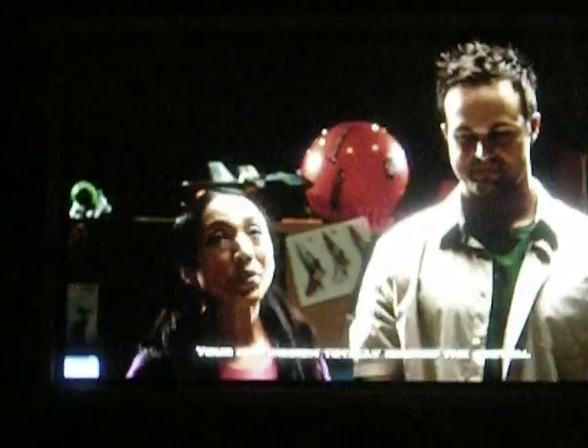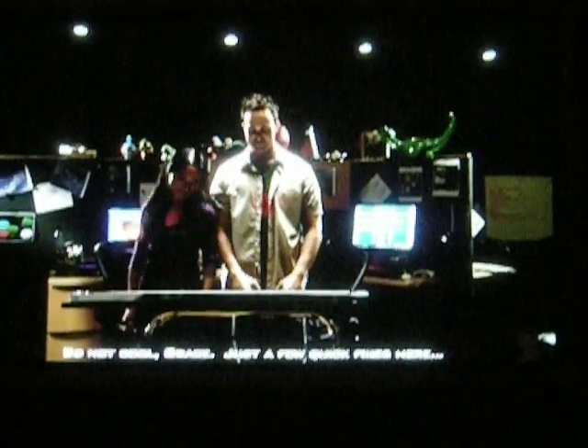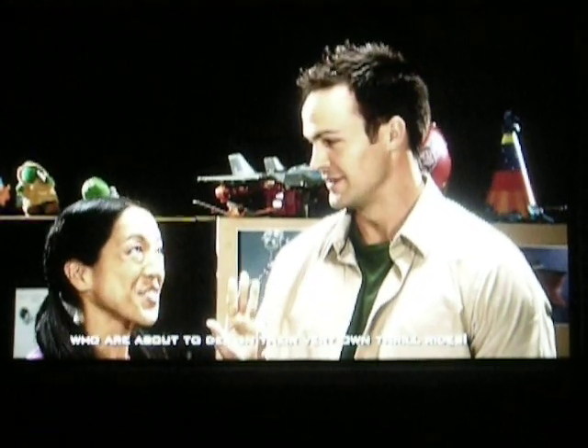Spencer, it looks like you were right. Your new design totally rocked the system. Just a few quick fixes here and we're going to get this. Not now, Spencer. We've got guests. Come on, let's say hello to our talented group of up-and-coming engineers who are about to design their very own thrill rides.